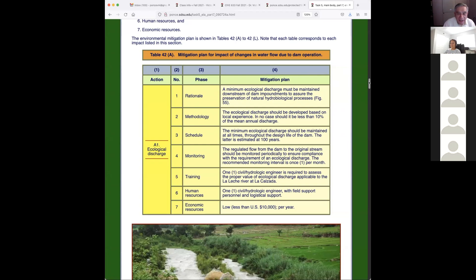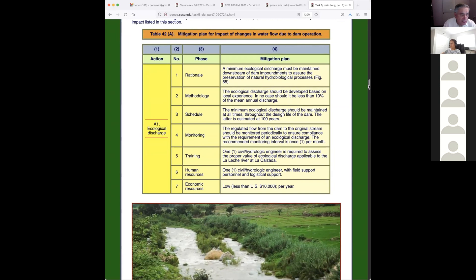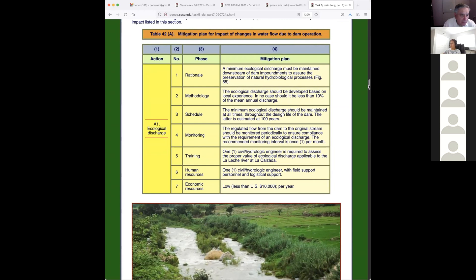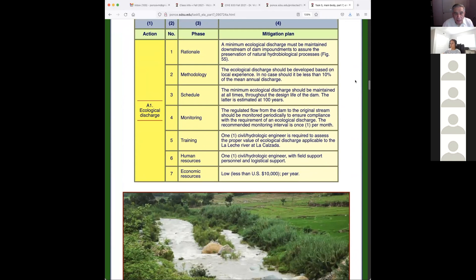I go back and talk briefly about the necessity to calculate and use HEC-RAS to calculate the backwater effect. In the mitigation plan, the minimum ecological discharge must be maintained downstream of the dam to assure the preservation of hydro-biological processes — the rivers are alive and need to be maintained alive. Ecological discharge should be developed based on local experience; in no case should it be less than 10 percent of the mean annual discharge.